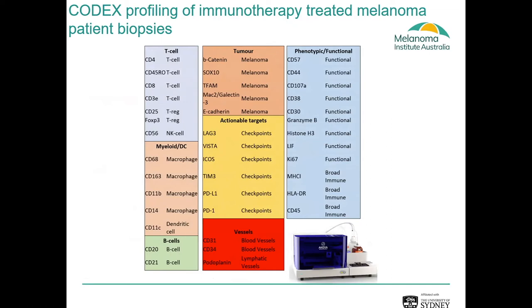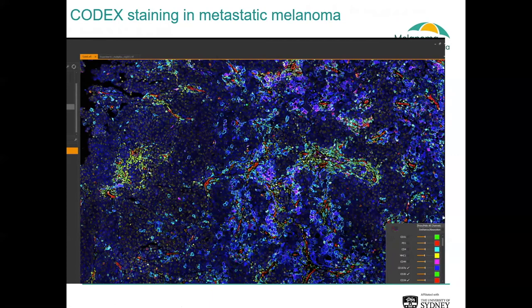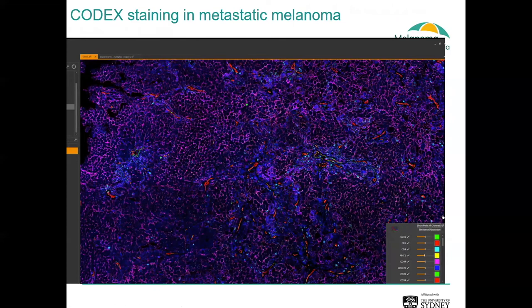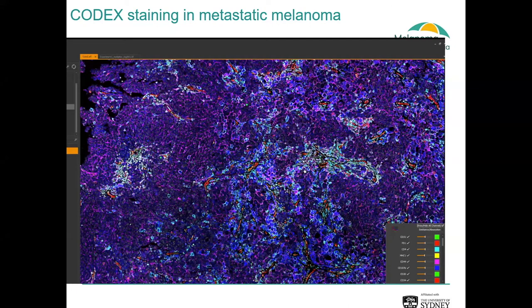One of the first questions we had when adopting these technologies was: are we able to achieve high-resolution imaging? Because if we want to do image analysis, we need very high-resolution images to get accurate single-cell phenotyping. With this system, this is one of our melanoma sections stained with the panel — we can see the resolution is excellent. Compared to some of our other single-plex or six-plex staining runs, we can now see every immune cell, tumour cell, or vasculature within the tumour microenvironment. It gave us confidence that we'd be able to take these images and create useful data from them.